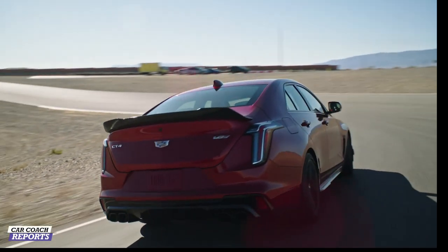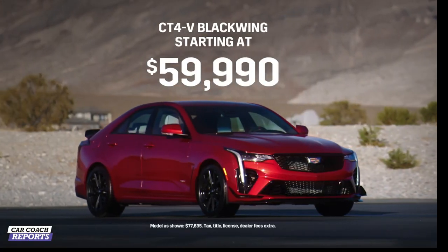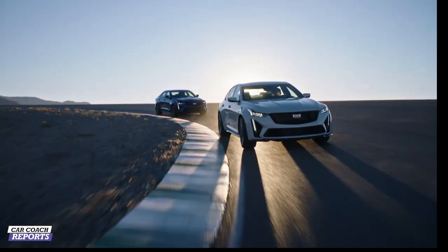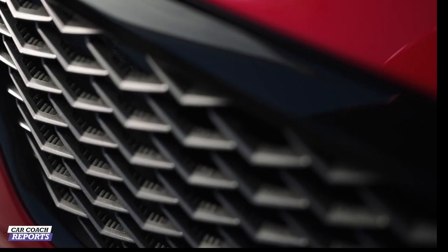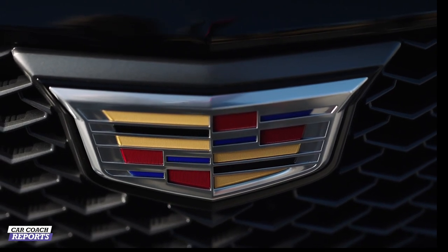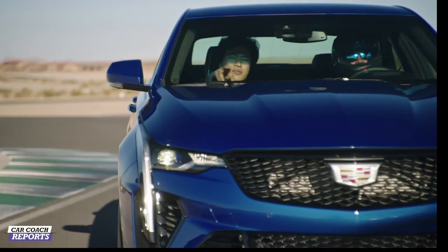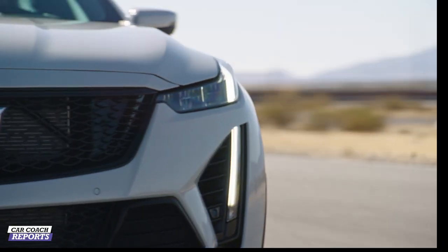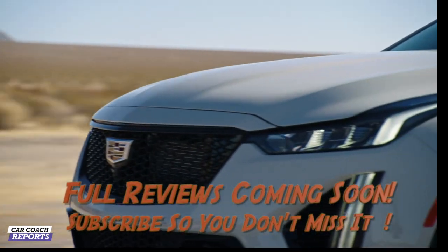We've talked about the performance and a lot of the engineering behind these cars. Now, how much do they cost? We're very excited to announce the CT4V Blackwing will start at $59,990, and the CT5V Blackwing will start at $84,990. We're going to have 250 of each vehicle set aside, and you'll be able to reserve yours through Cadillac.com starting at 7:30 Eastern Time tonight. The vehicles will be available in dealerships later this summer. I spent all day shooting these cars, riding in them, experiencing them, and listening to them. Both vehicles are perfect for that track day enthusiast who wants to drive their car to the track — you don't have to trailer it. I absolutely love it.